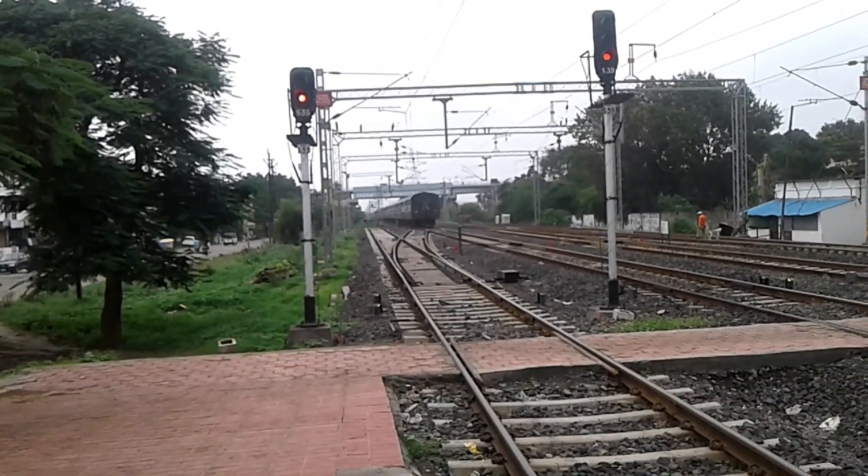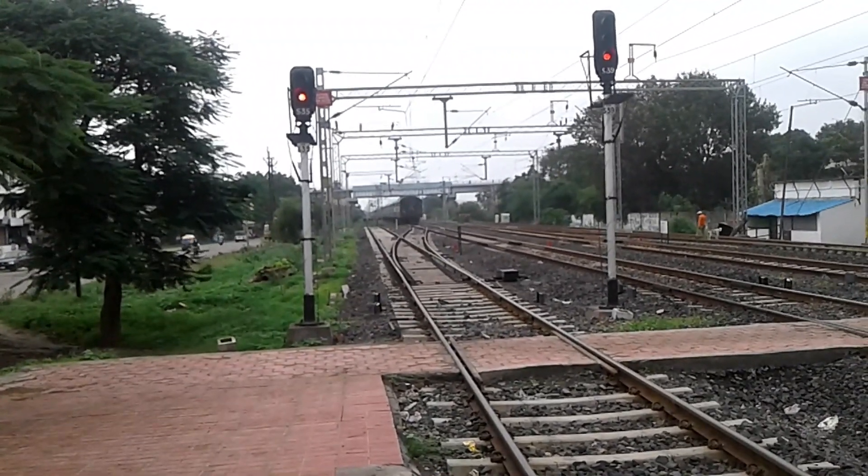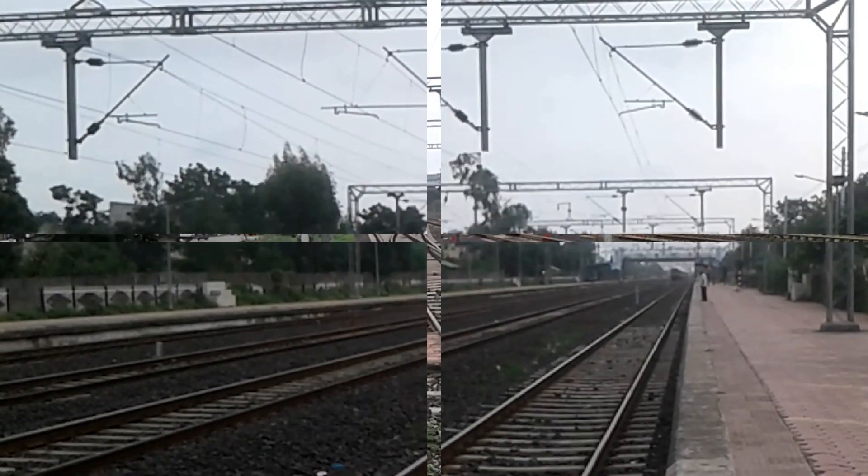Now we are viewing the final WAP-4. This is Rajendra Nagar station.